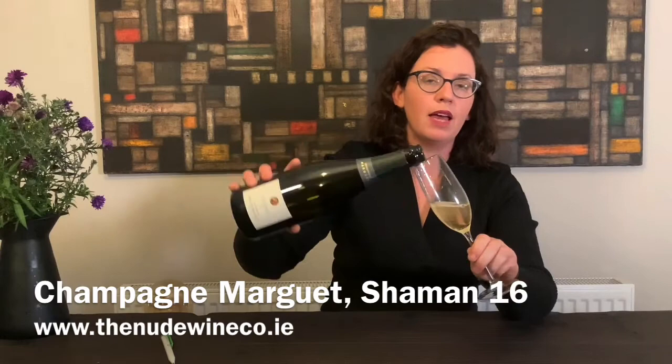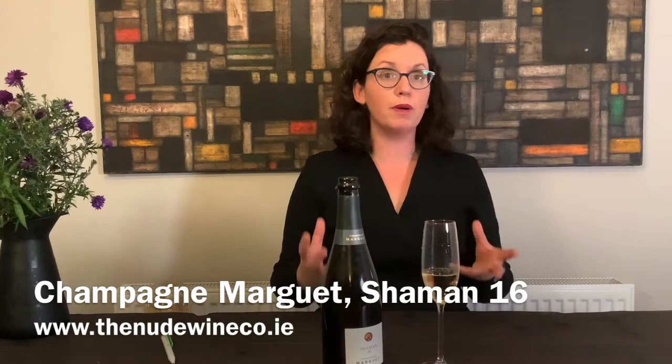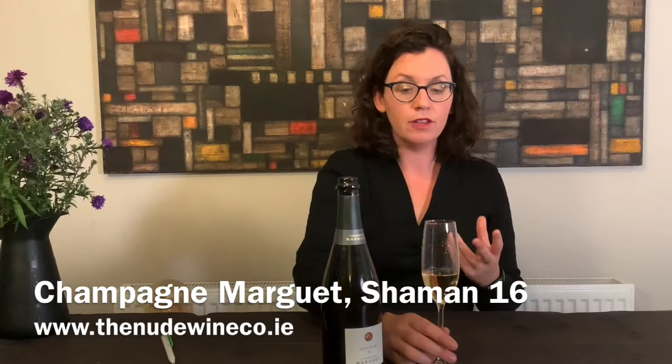I'm going to pour this for you now so you can see the colour. It's 86% Pinot Noir and 14% Chardonnay. The more Pinot Noir you have in it, the richer and more full-bodied it's going to be, and the more it can take weightier, richer foods as well.